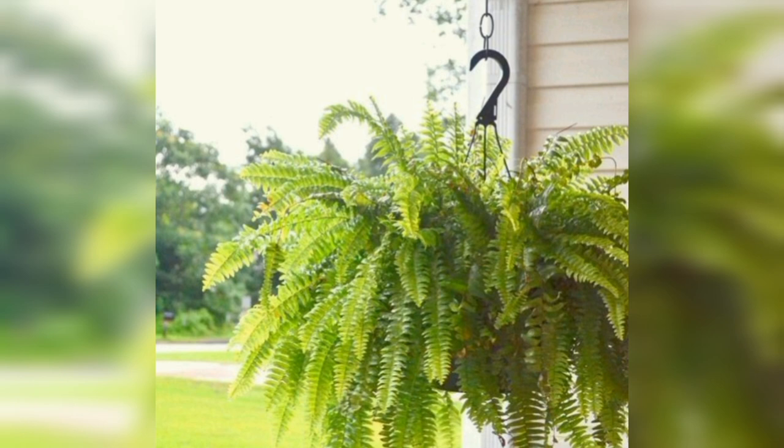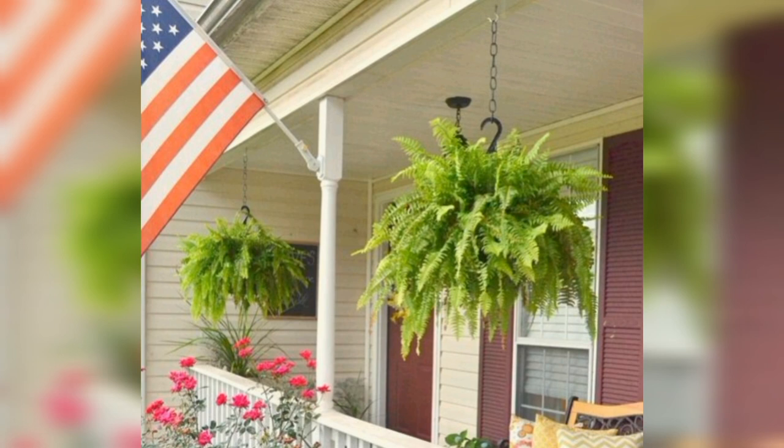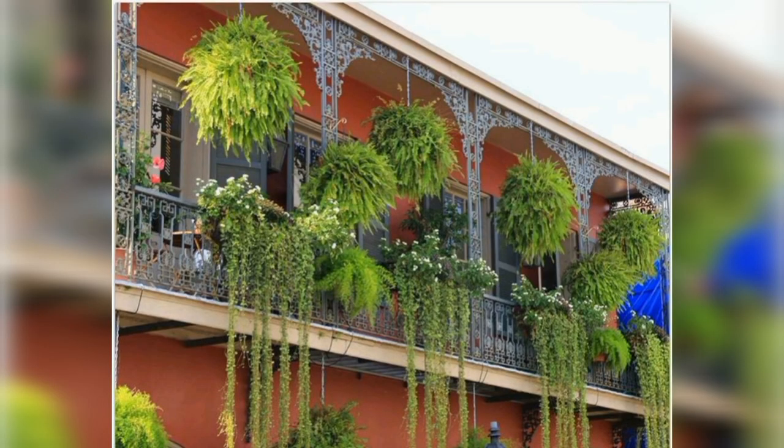Ferns: if you have a shady balcony, ferns are a good choice. They are adaptable and grow well in pot containers and hanging containers. Just be aware that they can expand and grow very large, so they may not be a good choice for a small balcony.